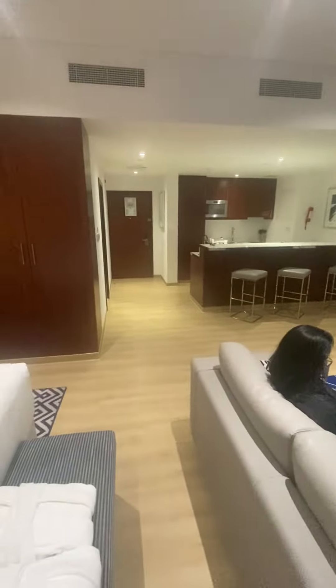And then this is the view. Right there, somewhere is the beach.